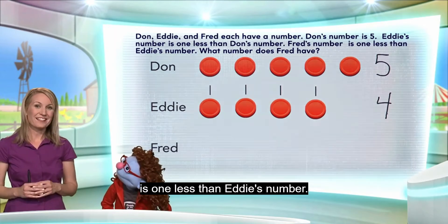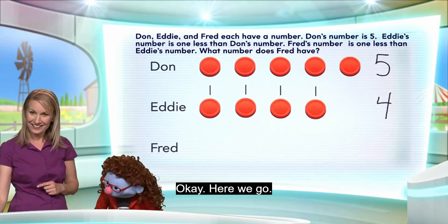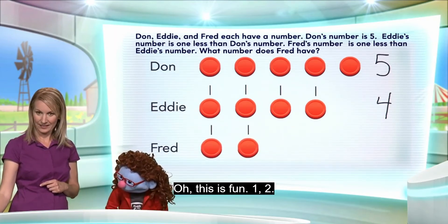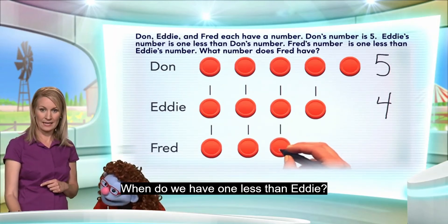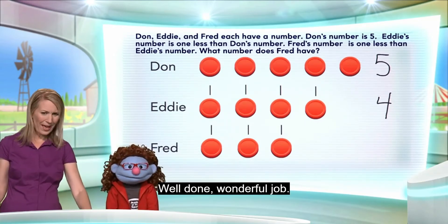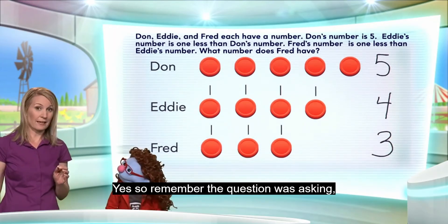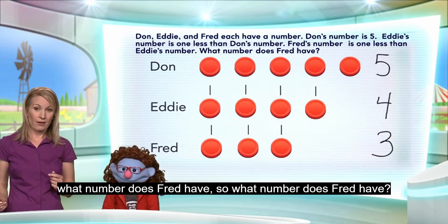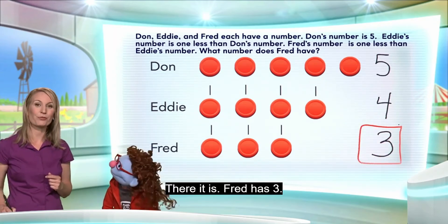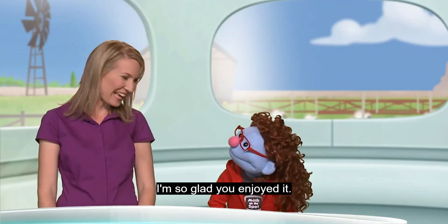Now, Fred's number is one less than Eddie's number. So let's move counters again. Here we go, this is fun. One. Two. When do we have one less than Eddie? Three — hold it. One, two, three. Three is one less than four. Well done, wonderful job! So remember, the question was asking: what number does Fred have? One, two, three — Fred has three. Very well done. Yes, thanks, Professorina. That was fun. I'm so glad you enjoyed it.